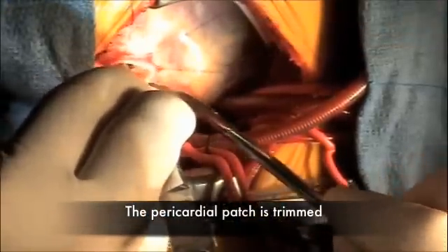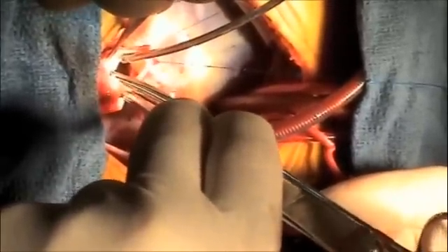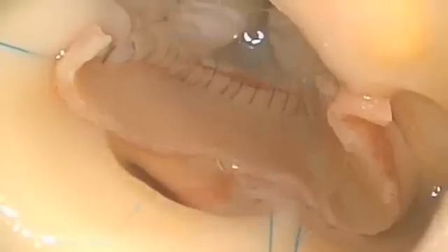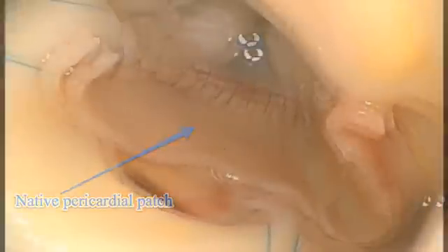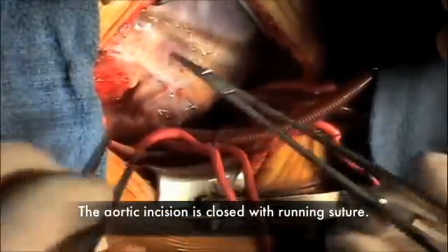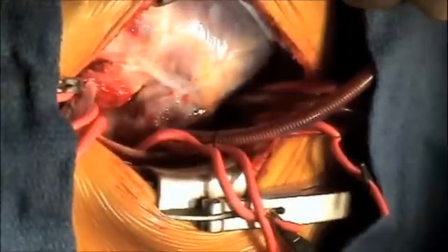We've sewn our patch to the leading edge of this right coronary leaflet. We used a running suture technique to attach this pericardial patch to the right coronary cusp, leaving extra length on this leaflet so that it would overlap the other two native valve leaflets. We just closed the aorta and started re-warming. We've got to de-air the heart through the aortic root and get the cross clamp off, and then when we re-warm, we'll see how the aortic valve looks.